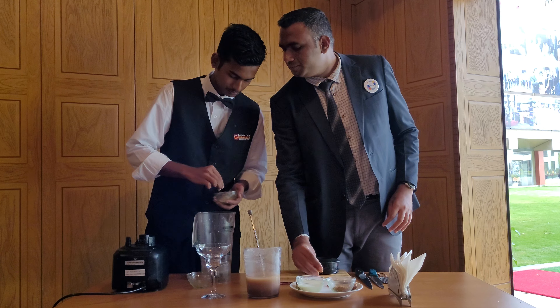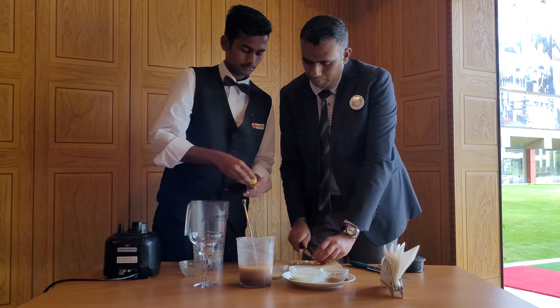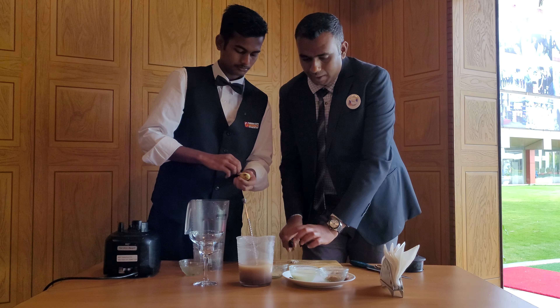Now you can add the almonds — one, and a little bit. Add this.